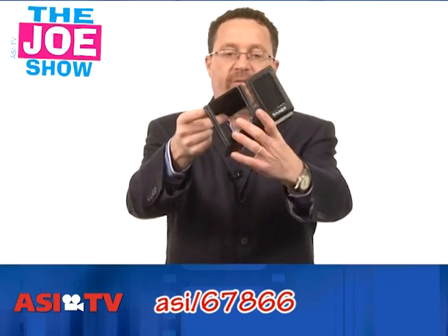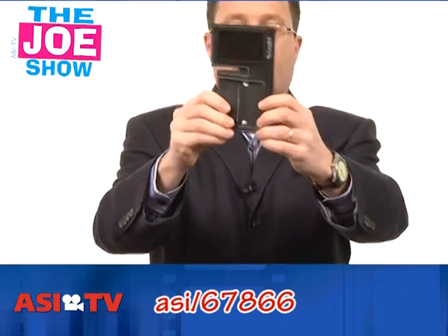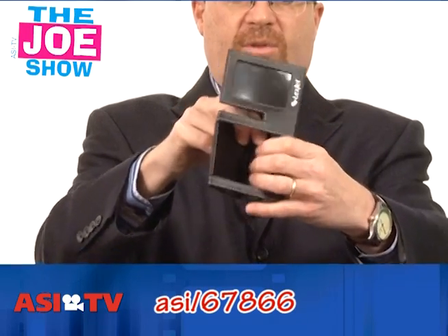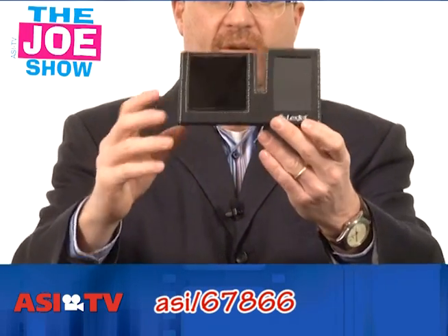This is the next product. First, let's unfold it — look at that, it folds flat, so it could be mailed. You can mail this to your clients, your vendors, your customers. They get it, they snap it together so it goes on the desk.